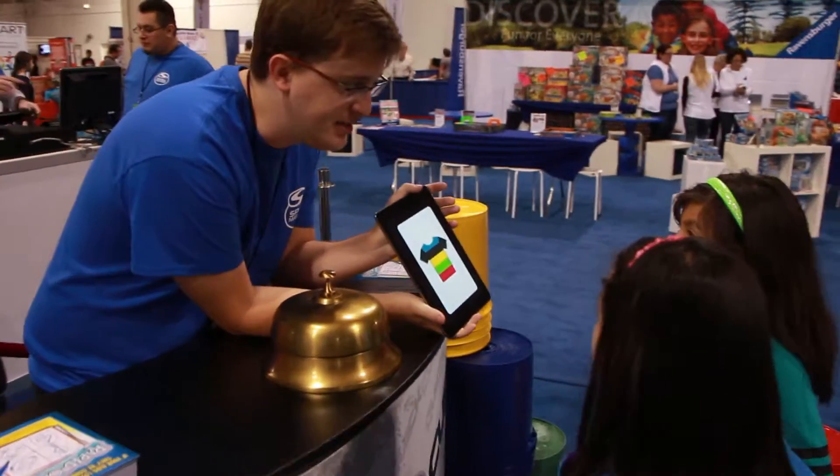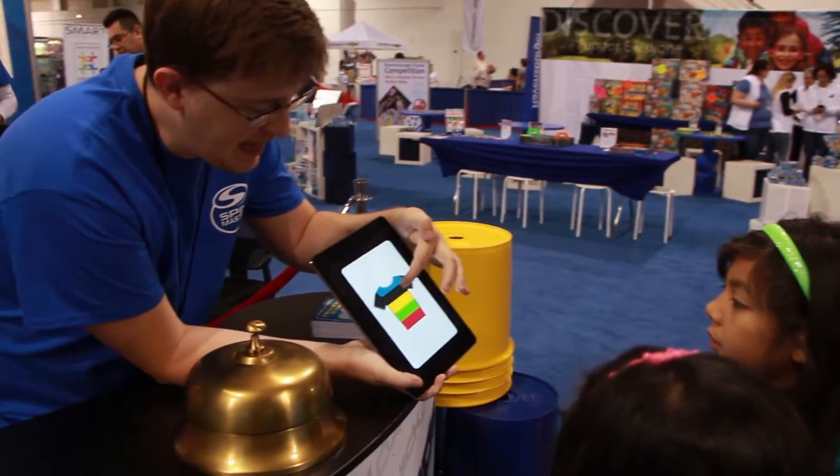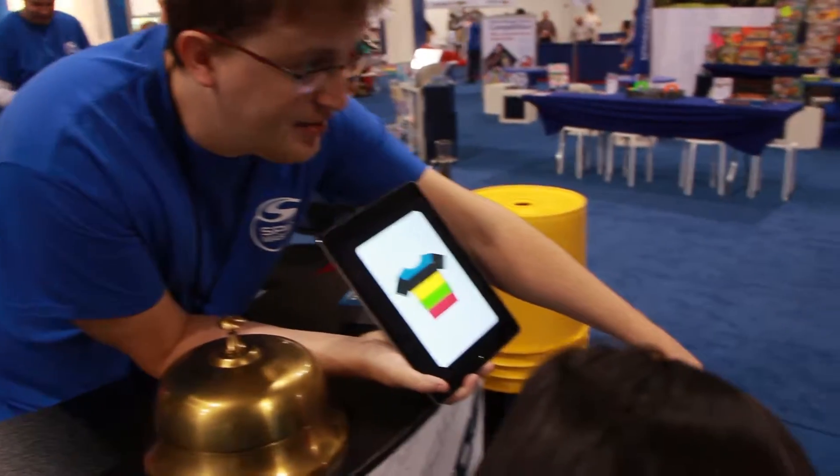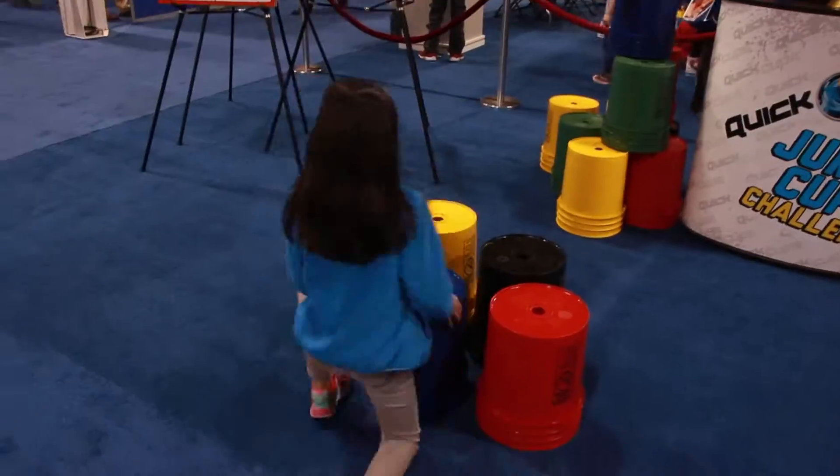There are colors in the picture — blue, black, yellow, green, red. You see how you have these buckets? Those are the same colors as what's in the picture.